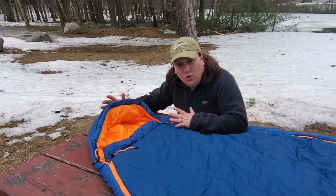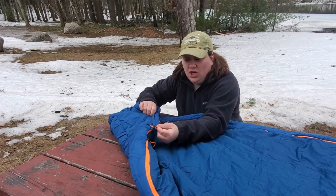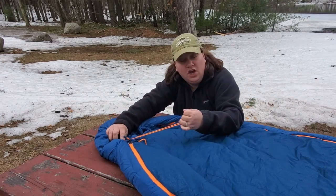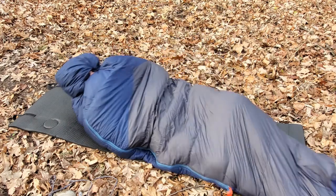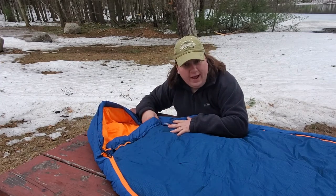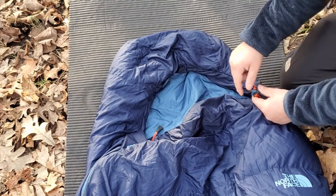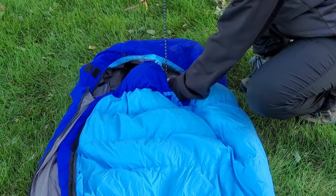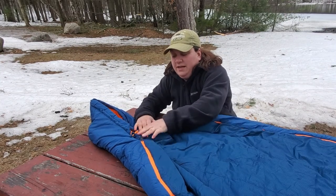Mummy bags are most often designed for cold weather use, which is why they incorporate a hood. The hood always has a drawstring, so that when you're inside you can pull it right around your face and leave just a tiny little hole for your nose and mouth to breathe out of, keeping everything else closed up. The other thing mummy bags have is a draft collar — an additional piece of material sewn in at the top of the bag with a drawstring that tightens across the shoulders and top of the chest, like sleeping with a blanket curled up under your chest all night long.